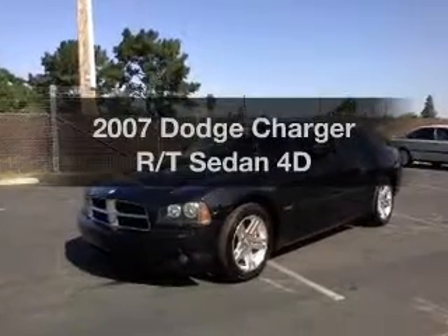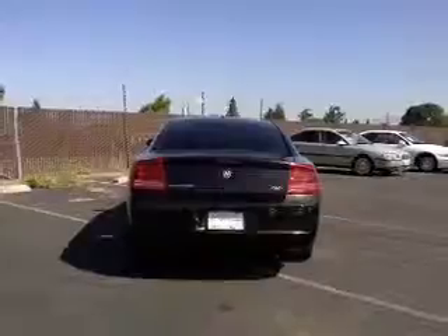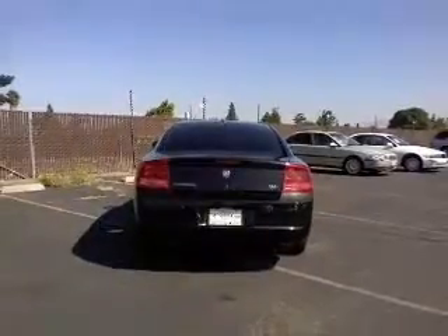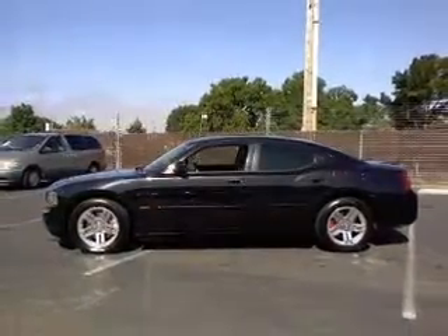Check out this 2007 Dodge Charger. Everything you need under one roof with this great vehicle. With a reliable engine that responds smoothly to its automatic transmission, premium wheels give a more luxurious look.